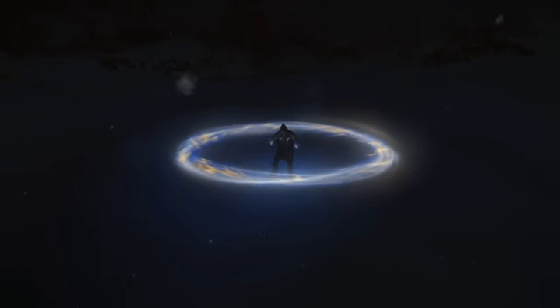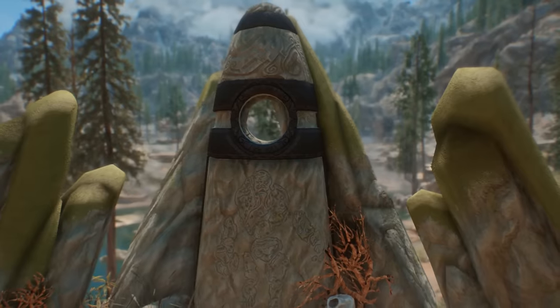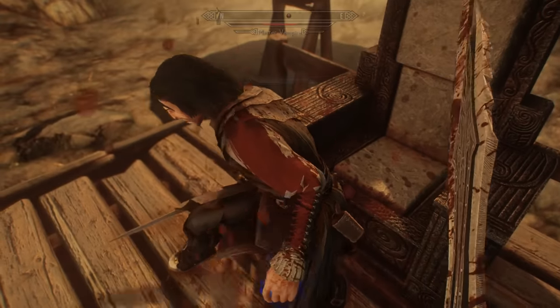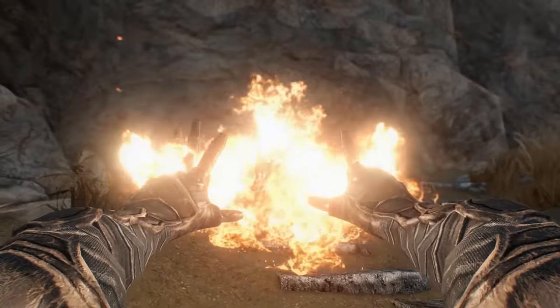Hey, how's it going, guys? It's Nate here. And Skyrim is a game where magical effects are aplenty. From spells to shouts to potions to powers, it seems there's an endless supply of unique magical activities and abilities for the Dragonborn to use.